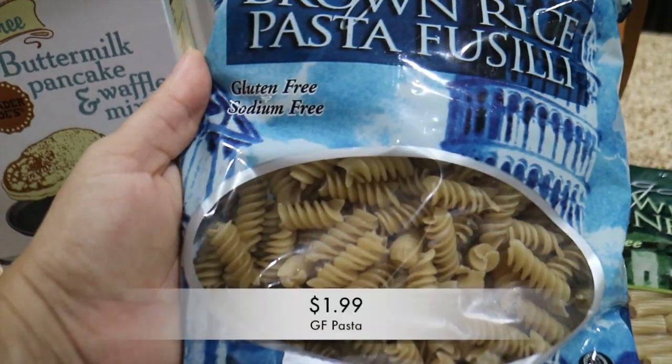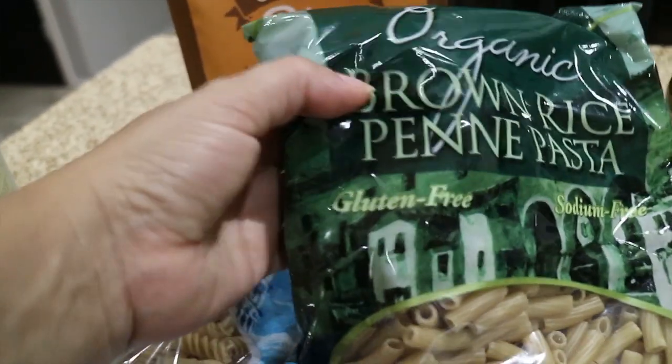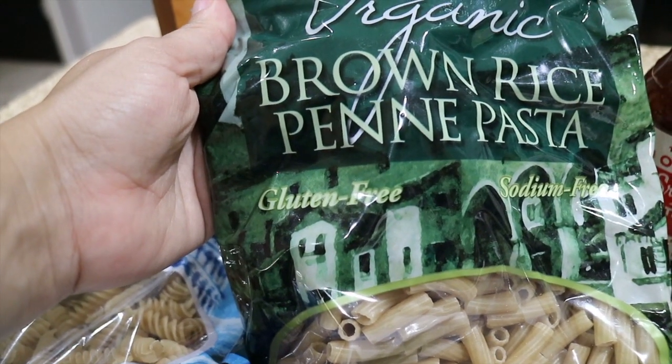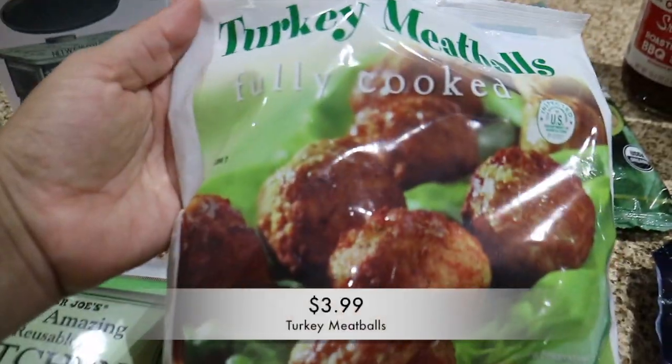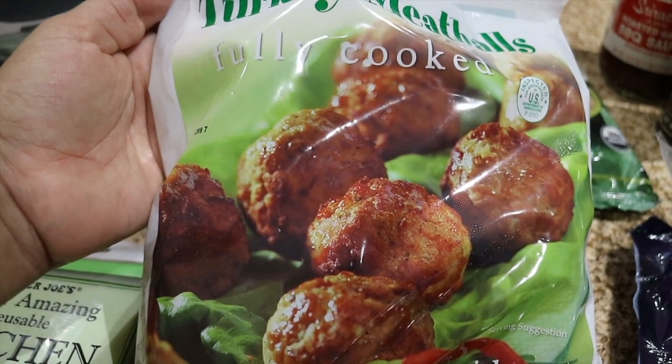I also got this penne pasta — it's a brown rice pasta and it's also gluten-free. I picked up these turkey meatballs. In my last haul I tried the regular meatballs and they were really good, so I want to try out the turkey ones.